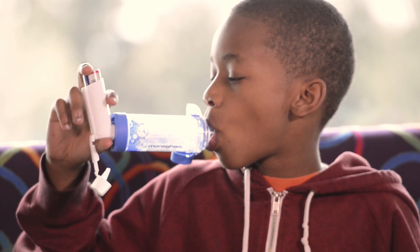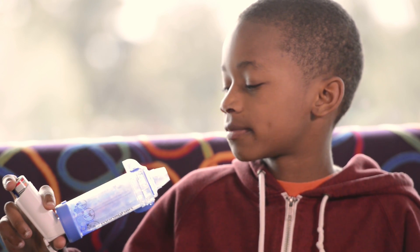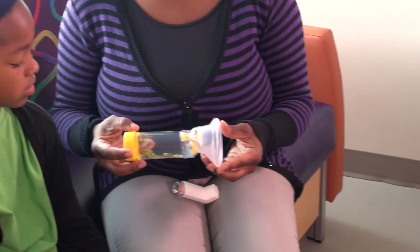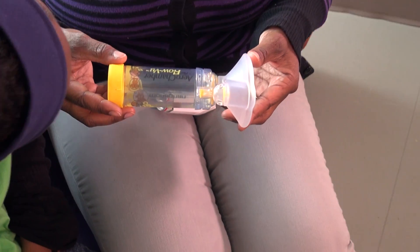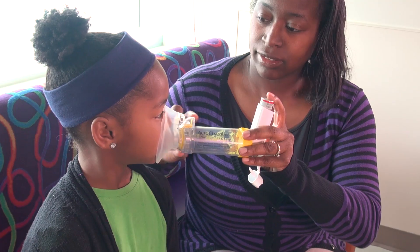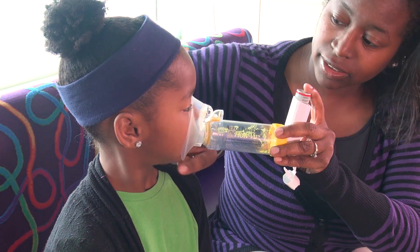Knowing how to use an asthma inhaler and a spacer correctly will help reduce your child's asthma. It's not too complicated but there are a few things you should know. A spacer, when used correctly, will help deposit the medication directly into the lungs instead of the back of the throat. A young child will need a spacer with a mask attached as they are not able to coordinate their breathing for a regular spacer.